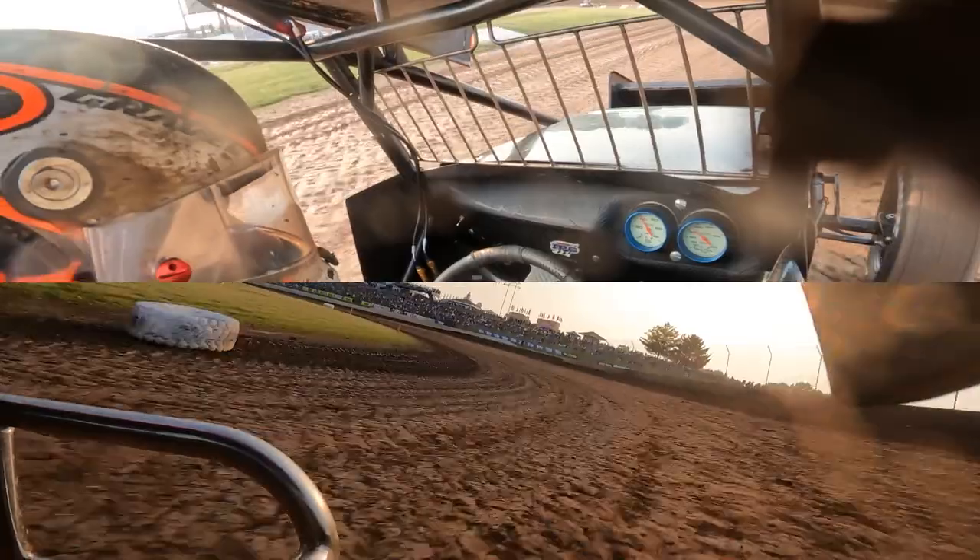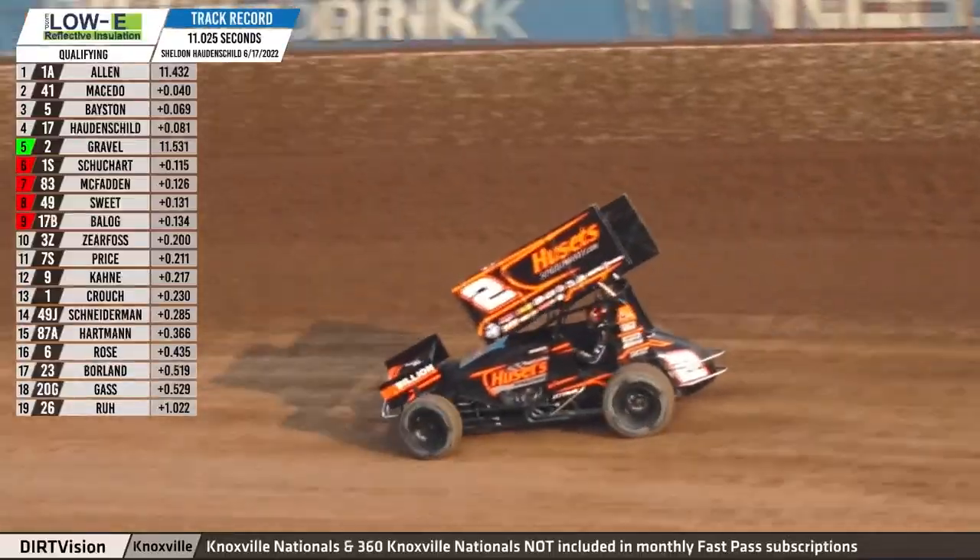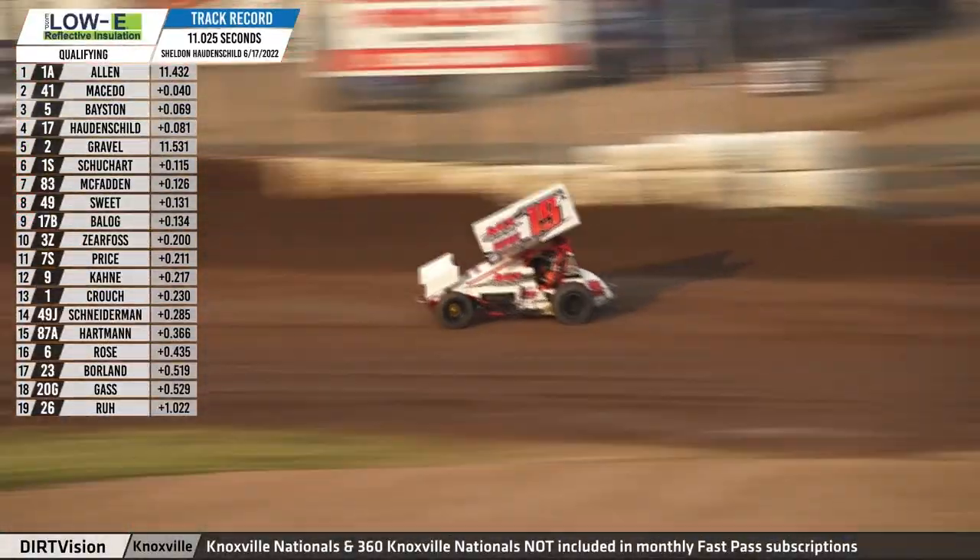Gravel sits second in the World of Outlaws point standings coming into this evening — six wins on the season. Second lap time into the top five: fifth quick, 11.531.